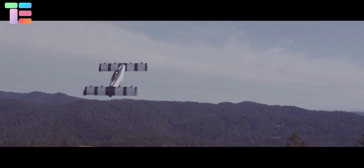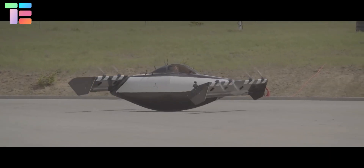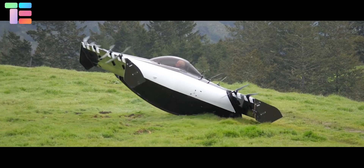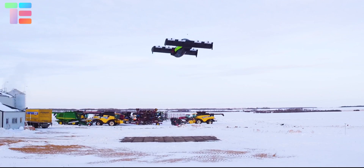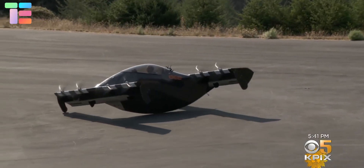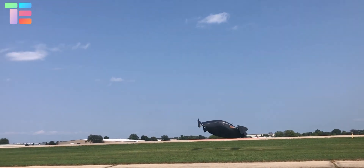The Blackfly Opener features a joystick and electronic fly-by-wire control. It can land on surfaces such as grass, asphalt, snow, and ice. For safety purposes, it has triple modular redundancy fault-tolerant design, eight fixed installation units, four elevon methods in operation, and a ballistic parachute.